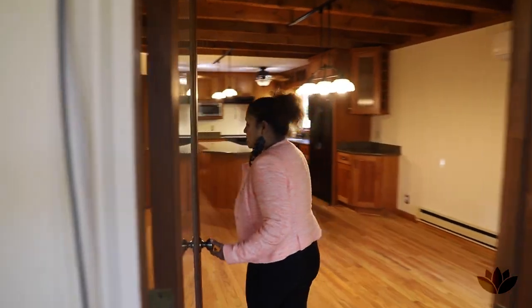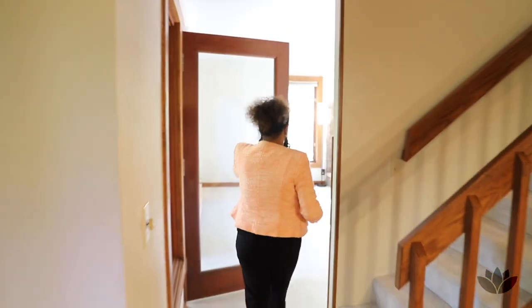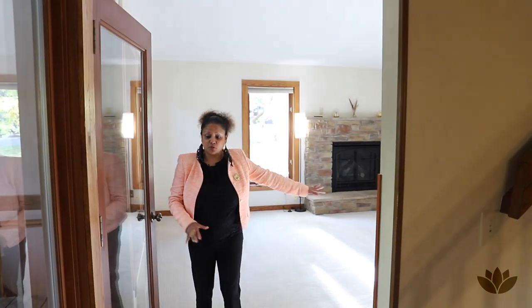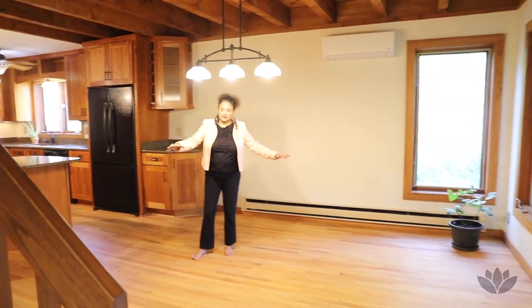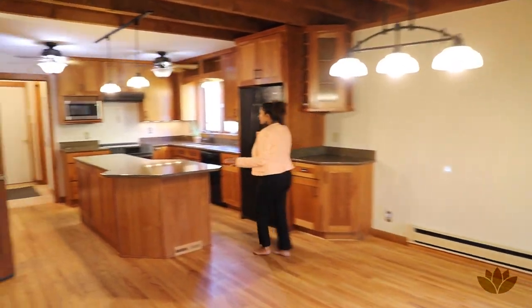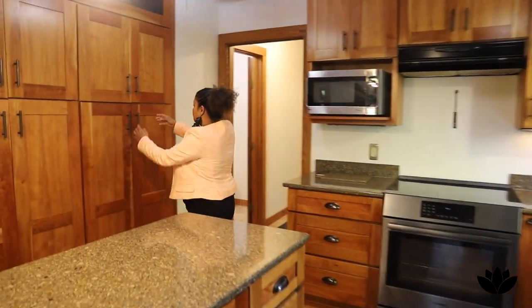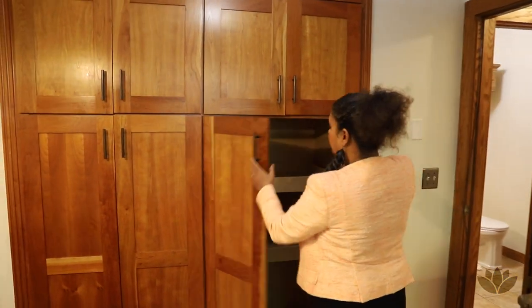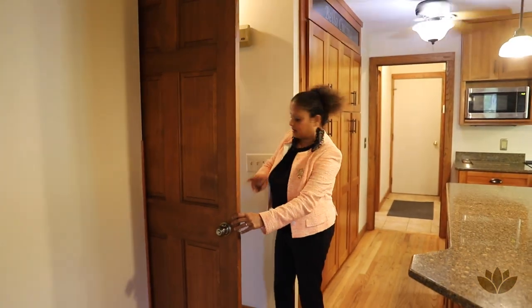This door over here leads into the dining space and the kitchen. Two doors lead back into the house. Here is where your formal dining table would go. I love this updated kitchen — it's so gorgeous with all the light streaming through. Wonderful, deep cabinets for those who love cooking, and granite countertops. This is just perfect. And this door takes us back out into the main living space.